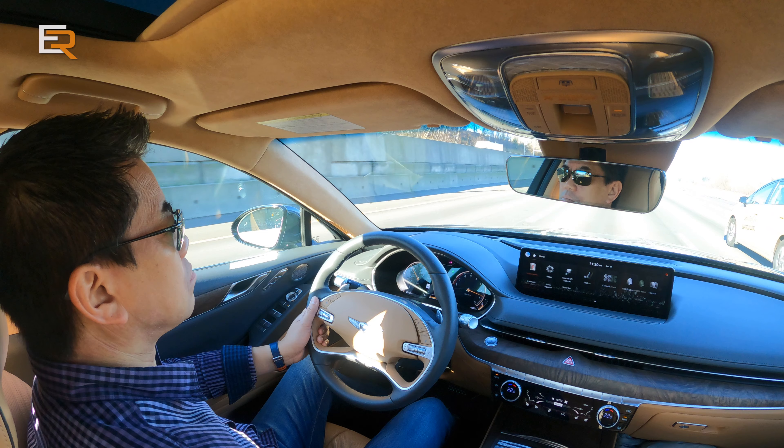One thing I forgot to mention in the GV80 review: when you buy any Genesis in Canada, you get not only five years of warranty, but also five years of roadside assistance and five years of scheduled maintenance. Best of all, when your vehicle needs service, they'll come to your house, drop off a courtesy car, take your vehicle, get it serviced, and bring it back — all included with your purchase. That is truly worry-free driving.